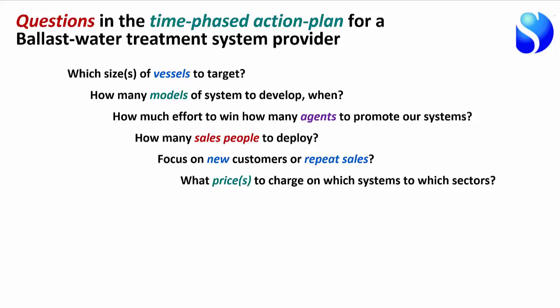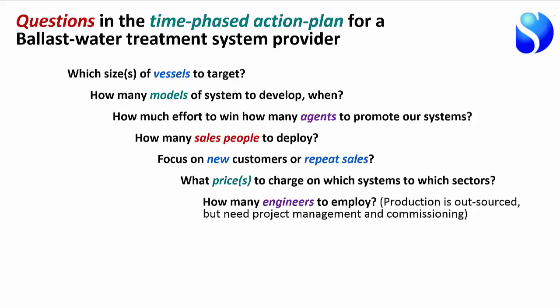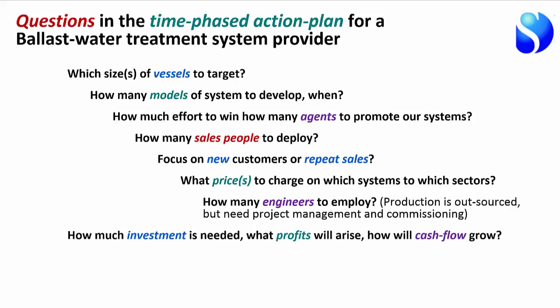You could adopt a market penetration strategy, deliberately pricing at a loss to drive volume and gain experience and scale benefits. Then there's the question of how many engineers to employ. Even if you outsource manufacturing, you still need engineers to design exactly how each installation will work in a specific vessel, supervise manufacturing, and handle installation and commissioning. You'll also need to invest large amounts in R&D to design the systems.